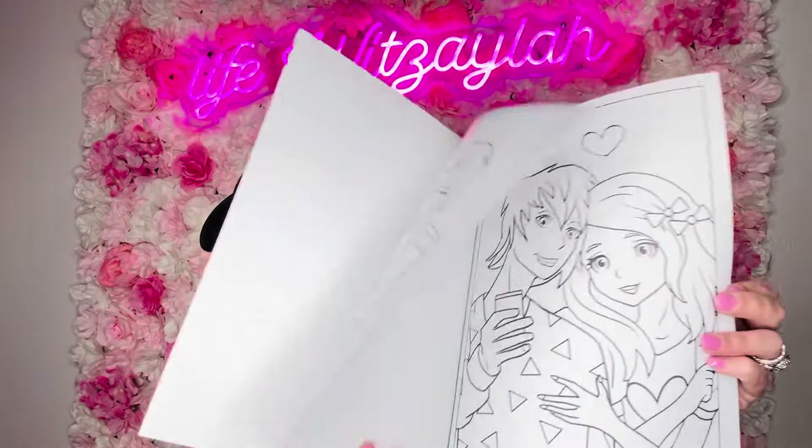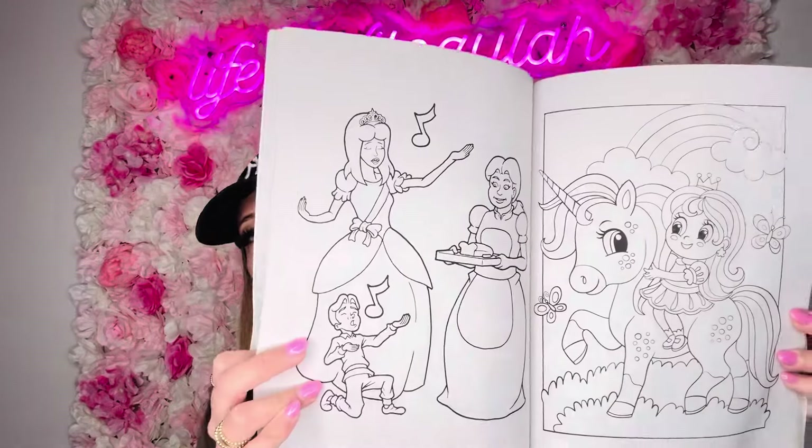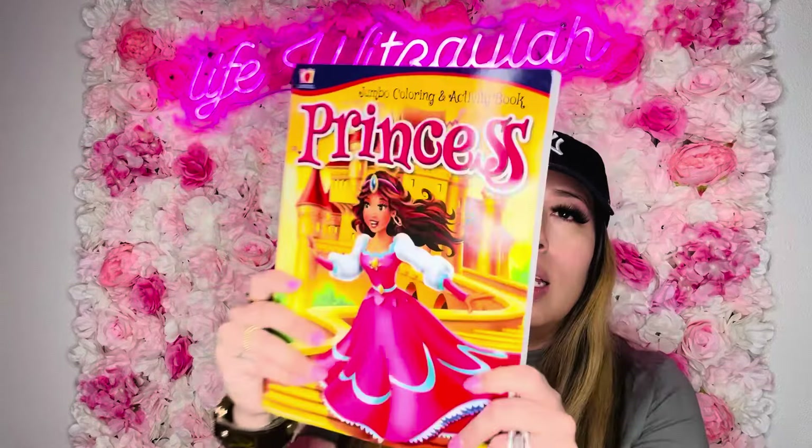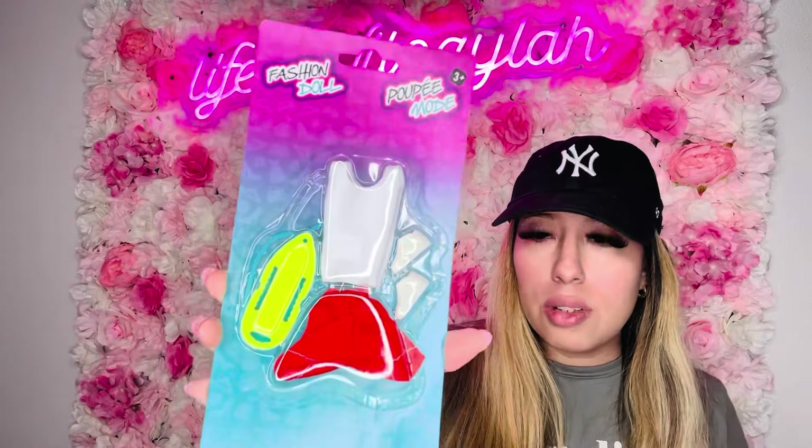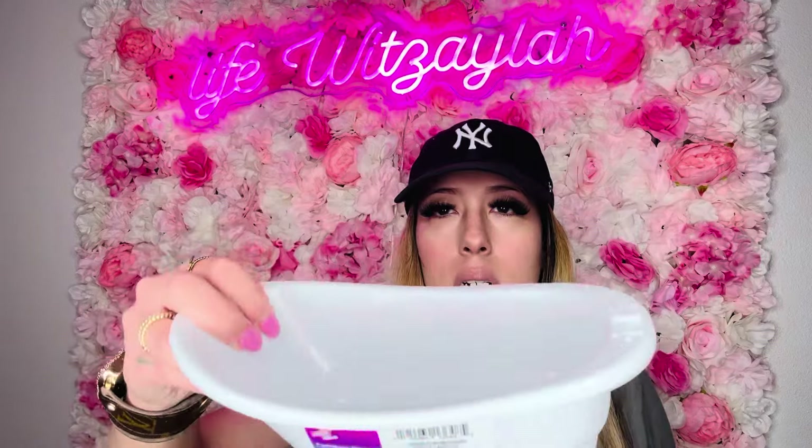Coloring books are always a go-to. This is one my daughters picked out, then there's a princess one — she saw the princess and the pony design and had to have it. Please, don't waste more money on coloring books when you can get them here. She also got this little lifeguard set with little shoes and accessories, and the little tub — she wants to give pony a bath.